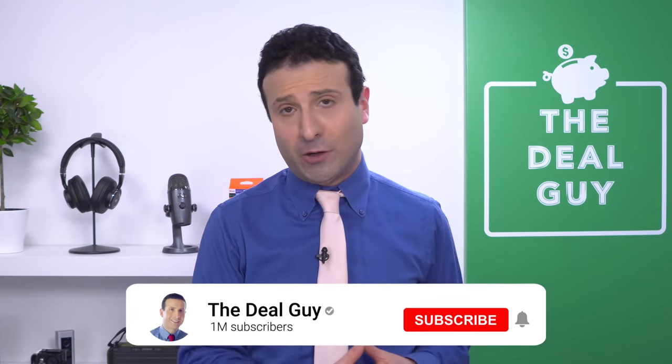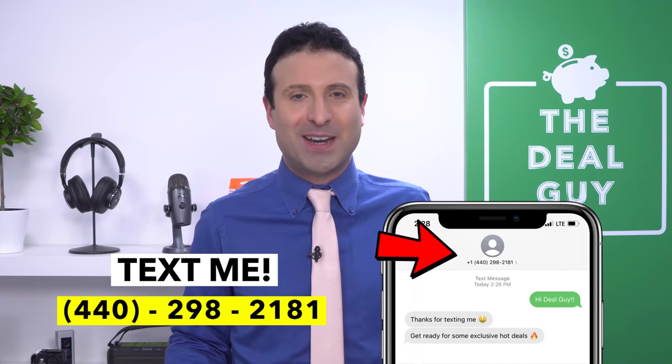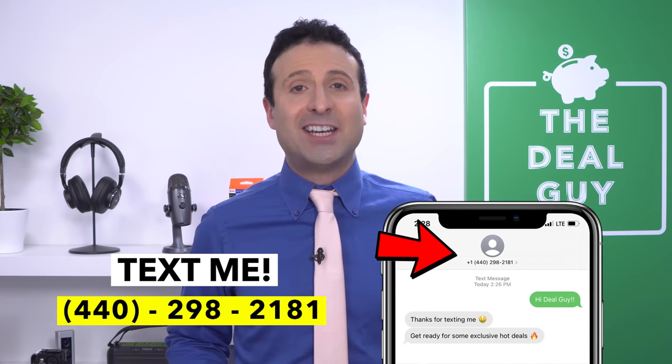All right guys, I hope you liked this content. If you did enjoy it, please feel free to subscribe, turn your notifications on, and if you're not yet a member of my Insider Deal Guide Texting Club, drop me a line — send me a text at 440-298-2181. I want to thank HP for sponsoring today's video, and I want to thank you guys for watching. I love you. Bye-bye.